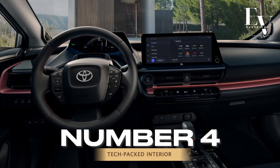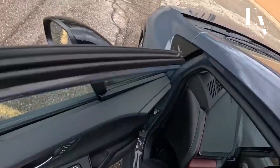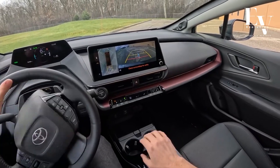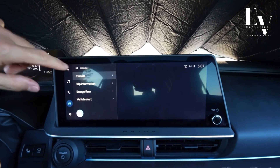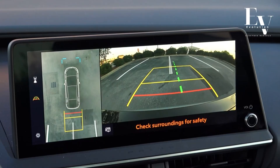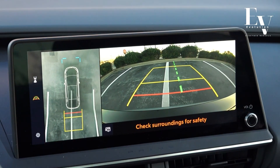Number 4: Tech-Packed Interior. Step inside the Prius Prime and you'll be greeted by a driver-focused cockpit brimming with technology. The standard 8-inch touchscreen infotainment system puts everything you need at your fingertips, from navigation and music streaming to hands-free calling and Toyota's Drive Connect suite of connected services. For an even more immersive experience, a larger 12.3-inch touchscreen is available.